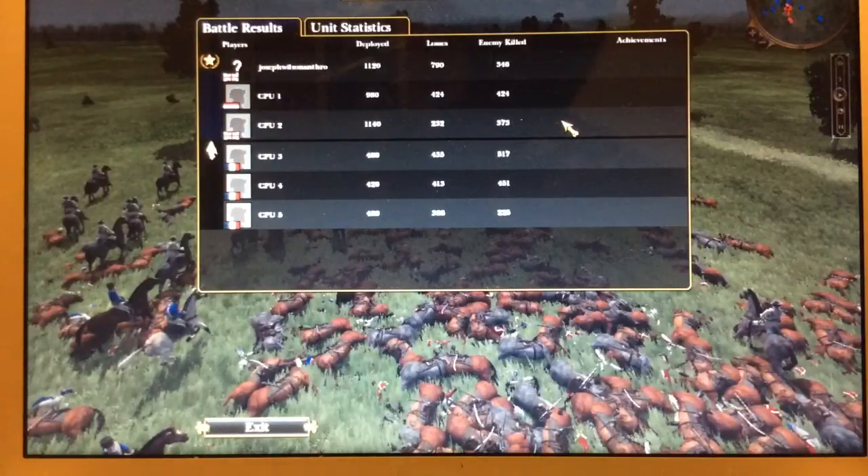If you liked this one, feel free to hit the like button, and go ahead and click that continue button to move on into the sixth video in this series on our full-scale reenactment of Waterloo.